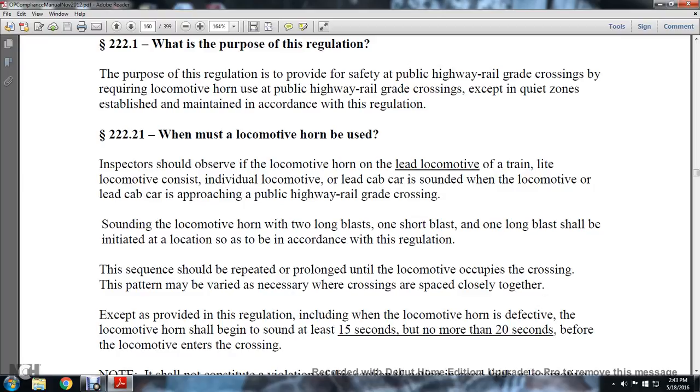Section 222.22 — When the locomotive horn shall be used: The inspector should observe the locomotive horn being sounded on the lead locomotive or lead cab car of the locomotive consist as it approaches a public highway grade crossing. The horn shall be sounded in the pattern of two long blasts, one short blast, and one long blast, indicated at the appropriate location in accordance with the regulation.